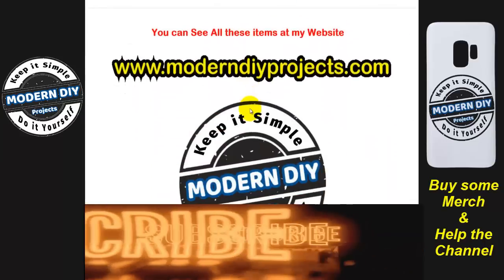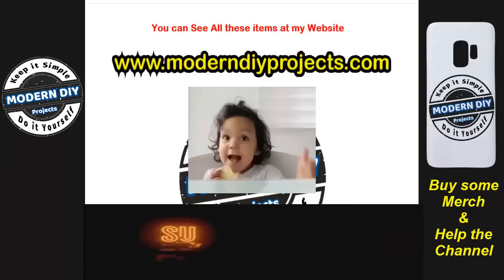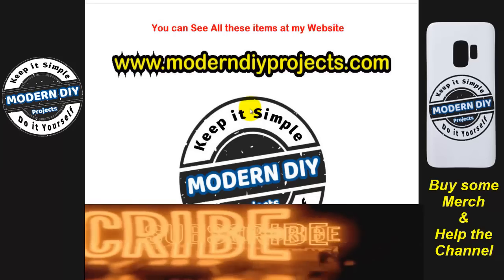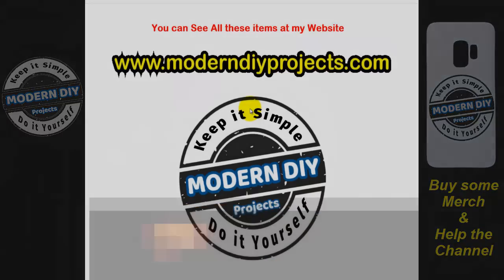So here we are at the end of the video. Hope you enjoyed it. If you did, hit that thumbs up button and hit that subscribe button, and I'll see you guys on the next one. Bye-bye for now.